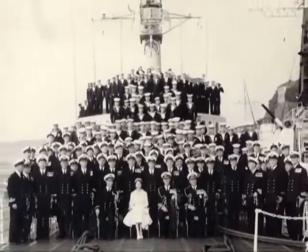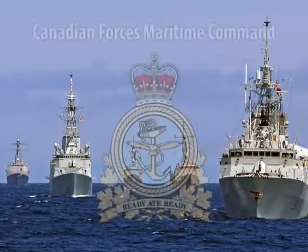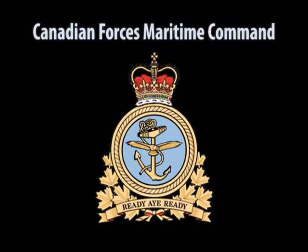With armed forces unification in the 1960s, the navy gained a new name: Canadian Forces Maritime Command, but it still retains its proud traditions. CFB Esquimalt is still the headquarters of Canada's Pacific Fleet,